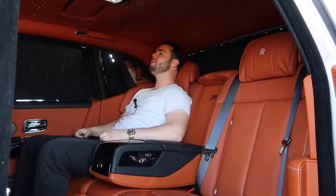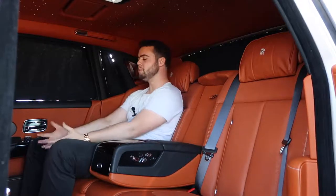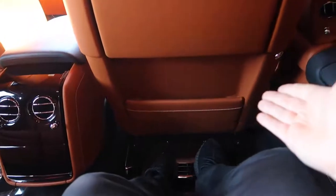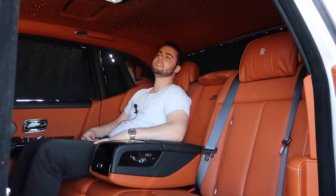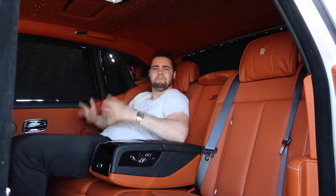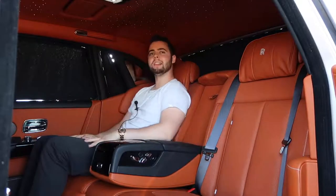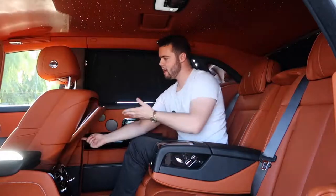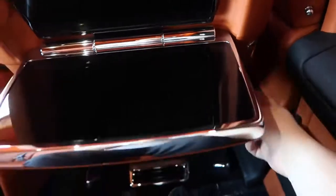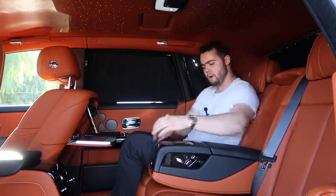Another feature you never knew you needed is the movable angled floorboard. On a long ride, because of the sumptuous lambswool floor mats and your slippery leather Italian shoes, your feet might start to slip forward, causing you to slouch. Rolls-Royce has a solution: controls to angle the floorboard upwards, keeping you comfortably in place. There are also beautiful wooden tray tables that extend from the backs of the front seats — click a button and it opens, revealing a 12-inch screen for movies or navigation to make sure your chauffeur is going the right direction.